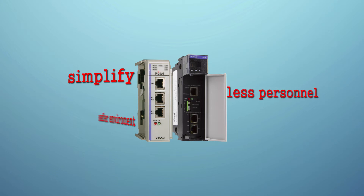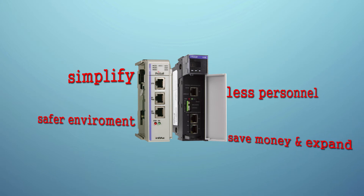By simplifying your production process, you decrease the amount of personnel out in the field, creating a safer work environment while saving you money, and allowing you to easily and securely expand your operation. With this solution, you're getting a boost in productivity during a time when saving money is crucial.